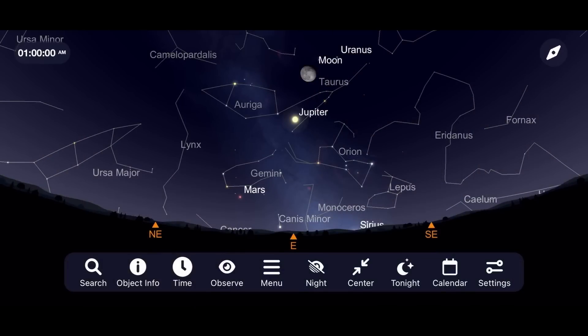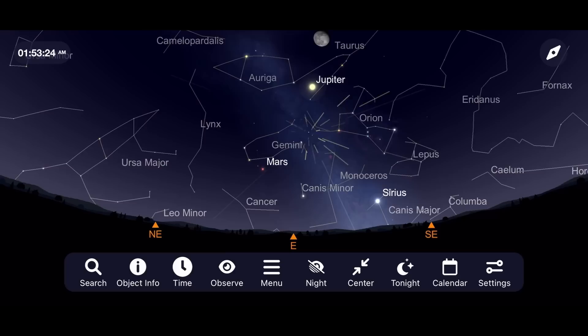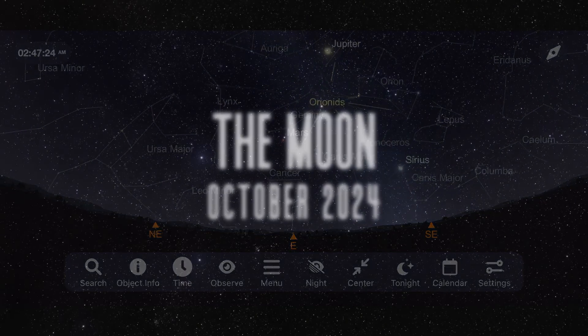To see the Orionids, go outside around 1am on the morning of October 20th and look towards the east. There you will see the constellation Orion slowly rising above the horizon. It's from this region of space that the meteors will appear from. Sadly, the moon will really wash out all but the brightest meteors this year, but you might still be able to see 5 to 10 meteors per hour if you're willing to go out and try.